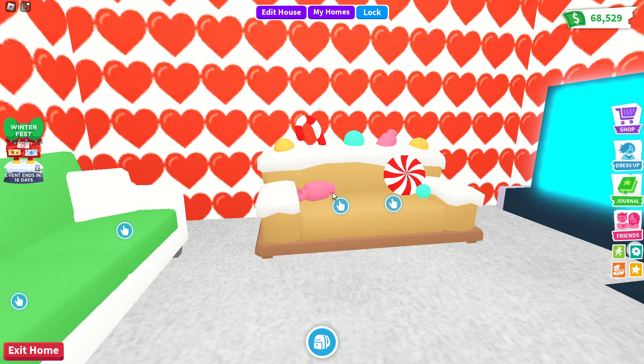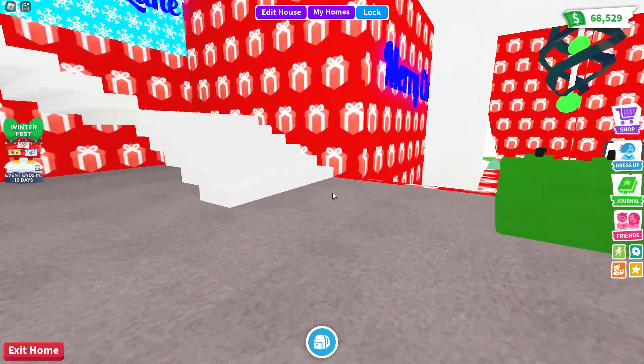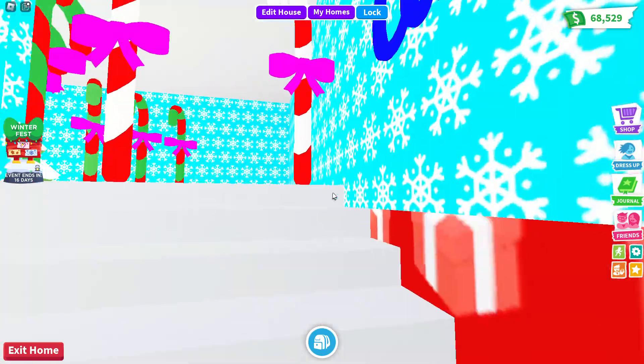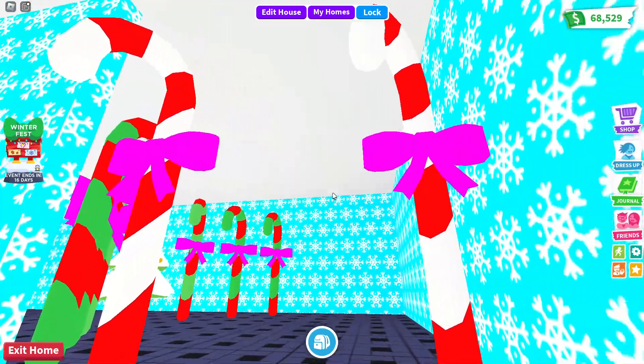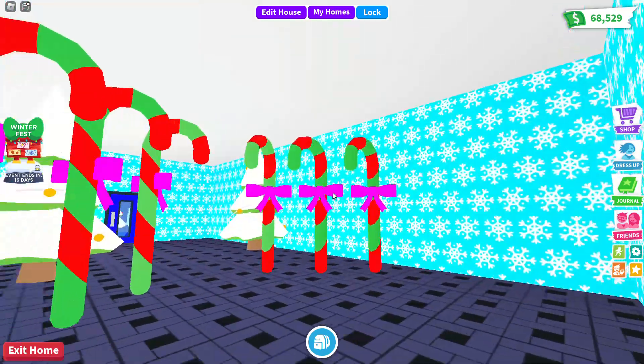We've got the green living room. I've got a green sofa and a gingerbread sofa. Let's go upstairs to Candy Cane Lane - I've got two candy canes on the front and some more candy canes here, six in total.